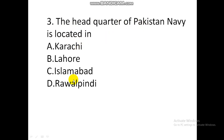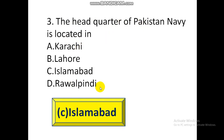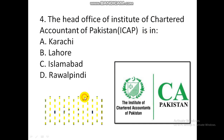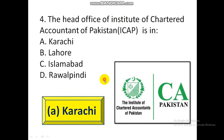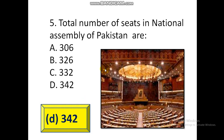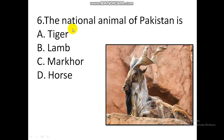Pakistan Navy is located in Islamabad. Question 4: The head office of the Institute of Chartered Accountants of Pakistan (ICAP) is in Karachi. Question 5: The total number of seats in the National Assembly of Pakistan are 342.